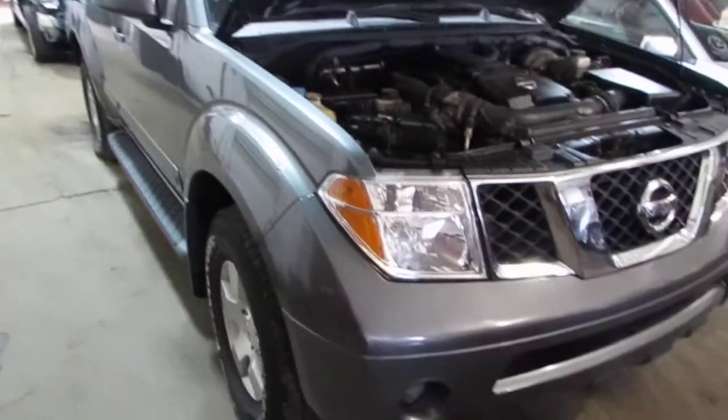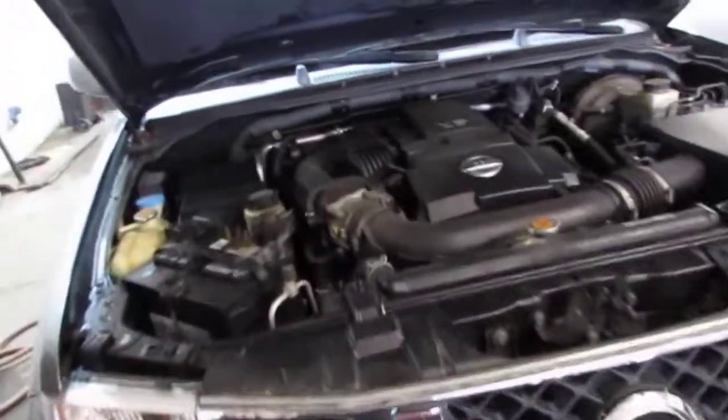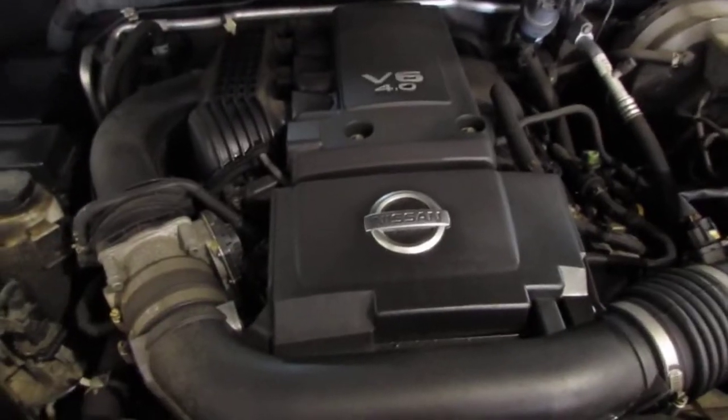Good afternoon and welcome to Tom's 4 in Auto Parts video portion of our inventory. As you can hear, we have an excellent running 2006 Nissan Pathfinder.